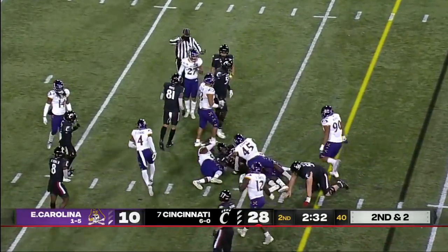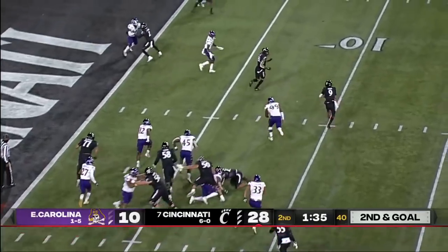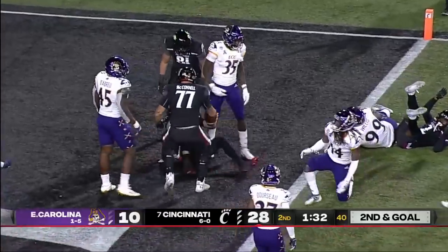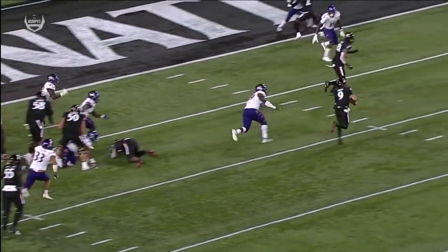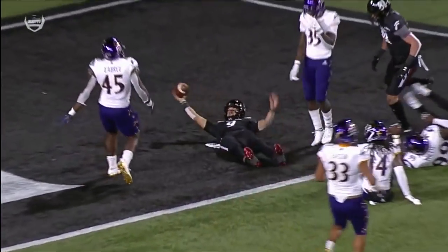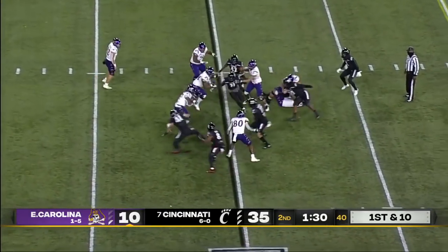Doakes on the run, and it's first and goal for the Bearcats. Wiley's in motion. Ritter rolls with the ball, Wiley becomes a blocker, and Ritter pirouettes in. He's kind of a glider when he runs — everybody goes crashing down inside and he's able to leverage the defense. This is just will and want-to.